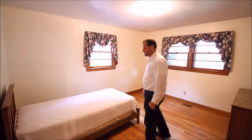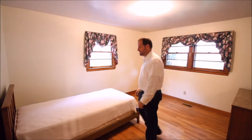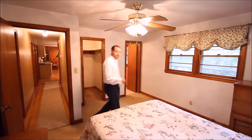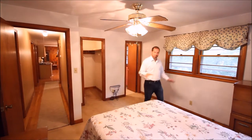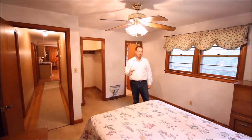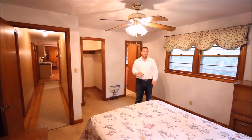We're in the second bedroom now. There's another closet off to the side, about the same size — roughly two by six feet. Hardwood floors and windows on either side. It's a very good size, probably roughly the same 11 by 12, though this one may be just slightly larger. We'll head into the master bedroom next.